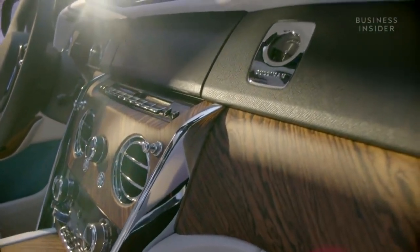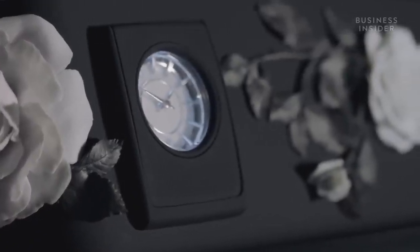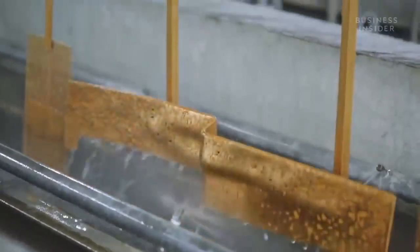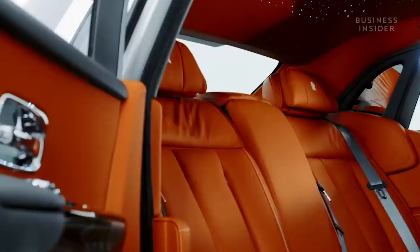The dashboard of the Rolls-Royce Phantom can even become a bespoke art gallery. Customers have commissioned artists to produce all sorts of designs for this space, including a gold-plated, 3D-printed stainless steel installation that replicates the customer's own DNA profile.